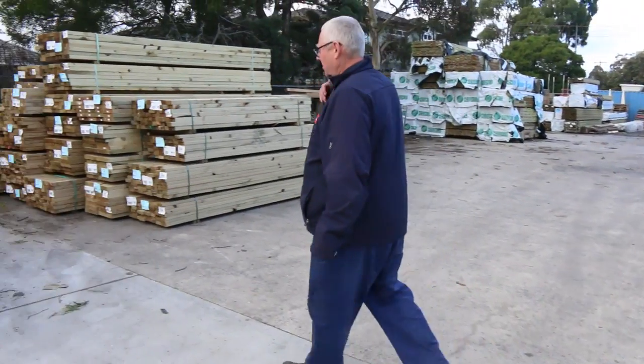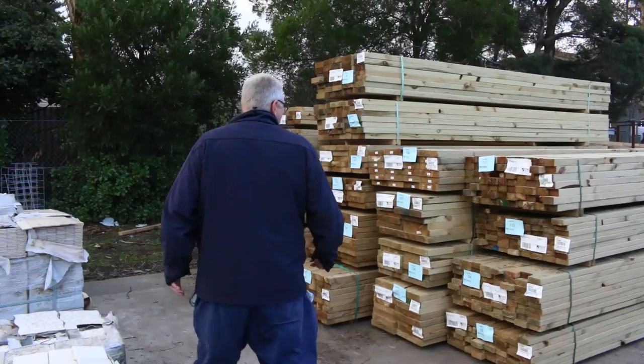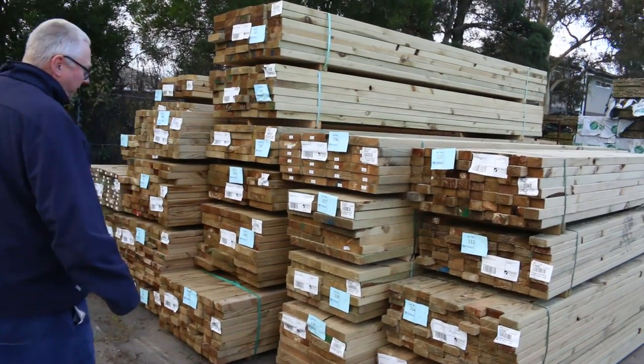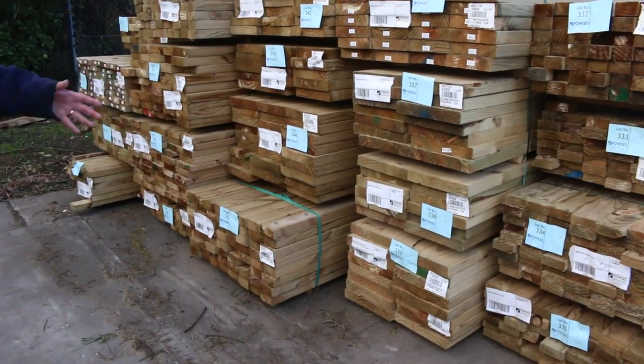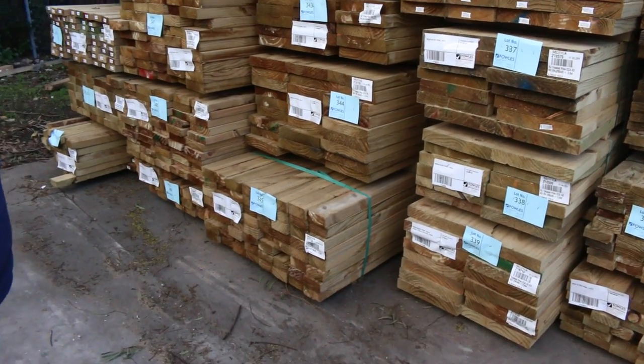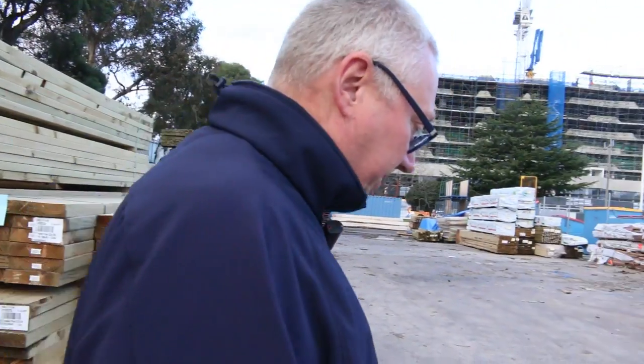Beautiful looking stock. Nice load of treated pine which has literally come in a couple of hours ago. All different sizes: 70 by 45, 90 by 35, 90 by 45, all the way from 240 up to 290 by 45. Lots of nice fresh treated pine there.